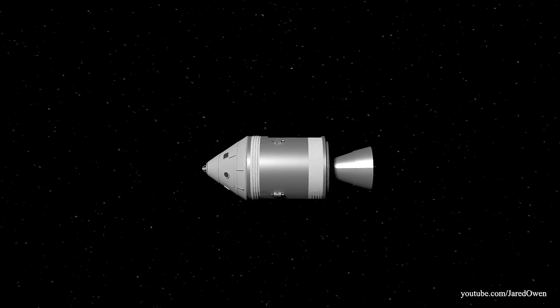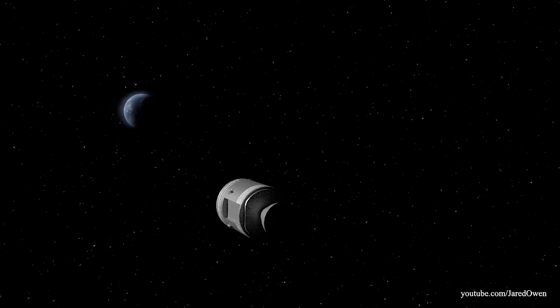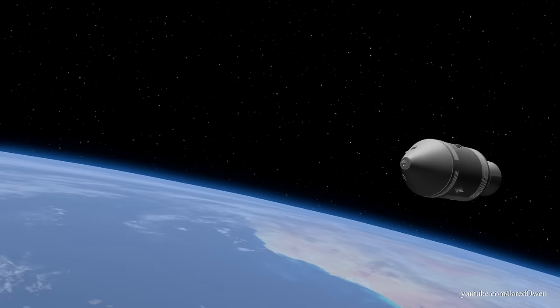It was a three-day journey to get back home. Remember that the service module contains things like the oxygen tanks and fuel cells — you can't actually go inside. This means that all three astronauts are in the command module for the remainder of the journey. I sure hope no one gets claustrophobic.